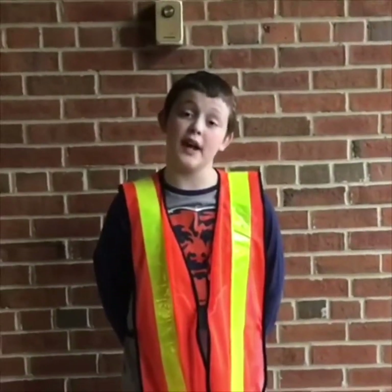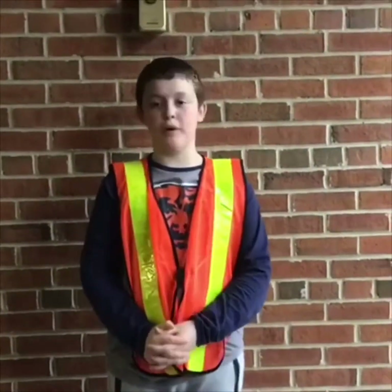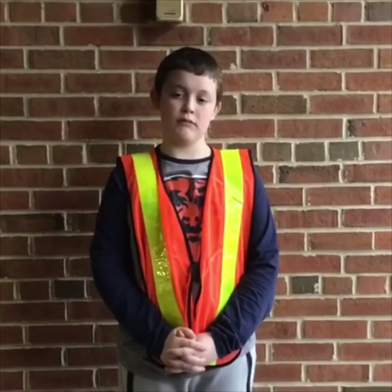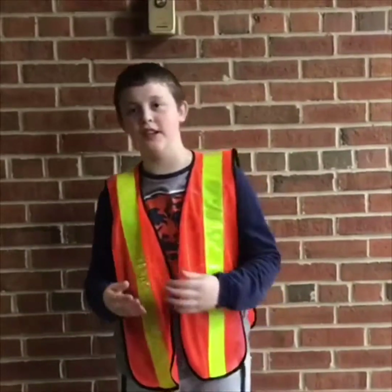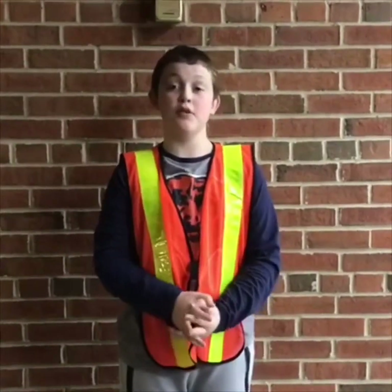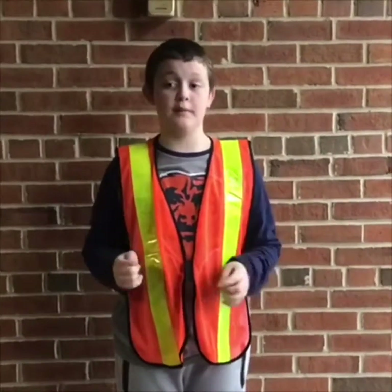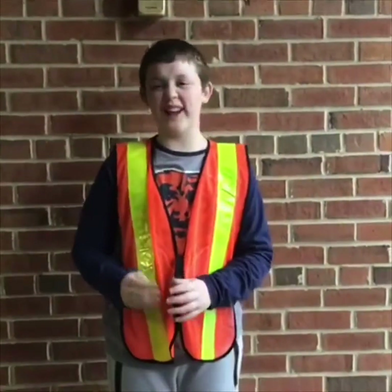Hi, my name is Colin and I'm in safety patrol. I thought it was a great way to have fun and help out with a lot of kids. My favorite part is probably the couple of bonuses we get, like pizza parties and getting first in line for fun lunch. My favorite post is probably the kindergarten, especially in the morning. I'd rate safety patrol either a nine or ten.